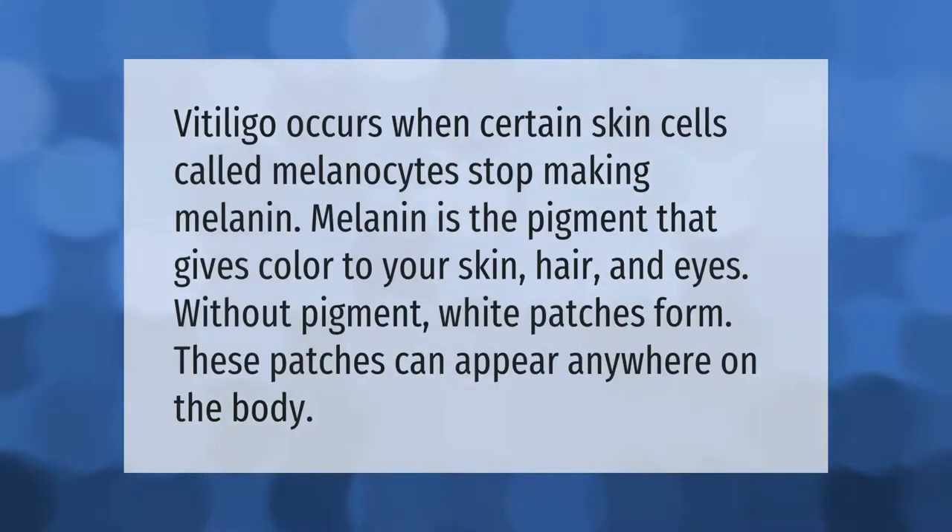Vitiligo occurs when certain skin cells called melanocytes stop making melanin. Melanin is the pigment that gives color to your skin, hair, and eyes. Without pigment, white patches form, and these patches can appear anywhere on the body.